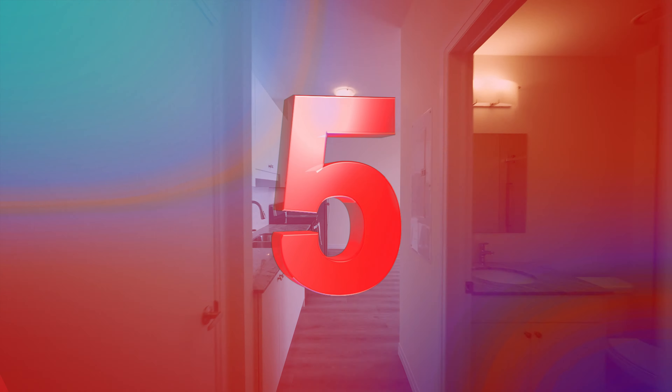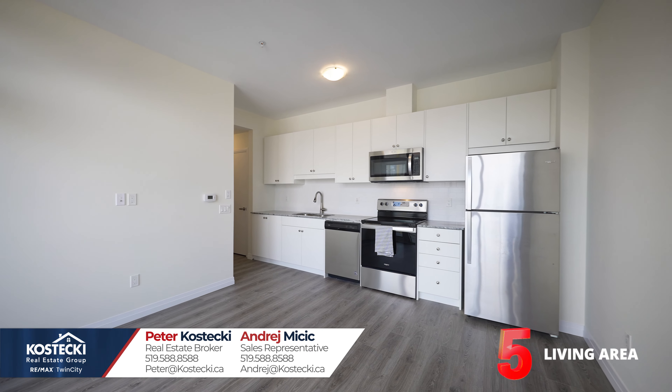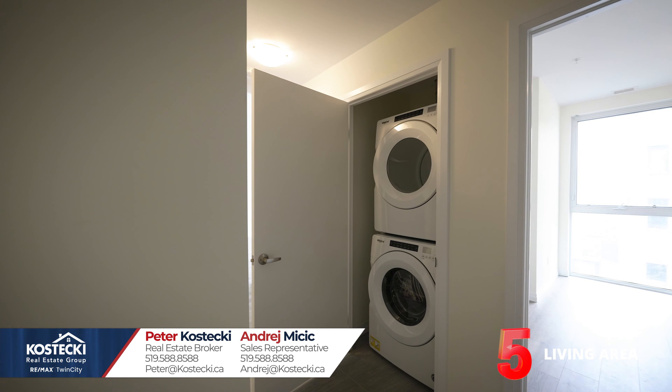Number five: living area. You'll love this carpet-free condo. It features tile and laminate flooring throughout, a comfortable living room with plenty of natural light, a walkout to your balcony, and ensuite laundry.